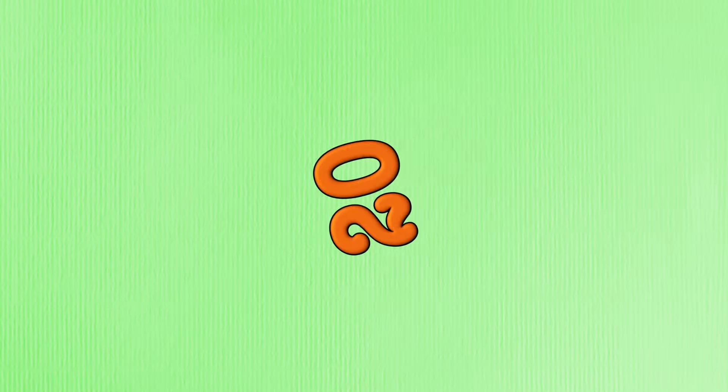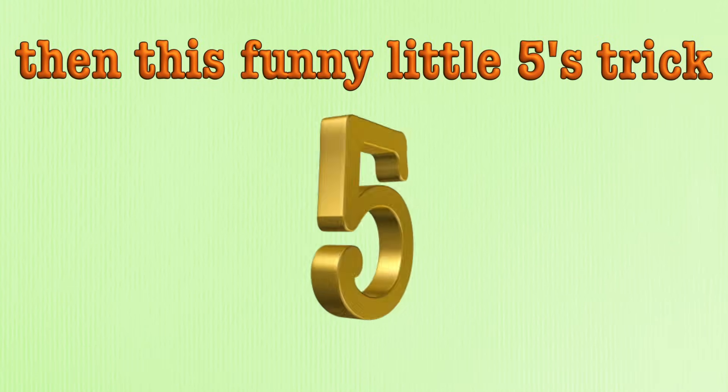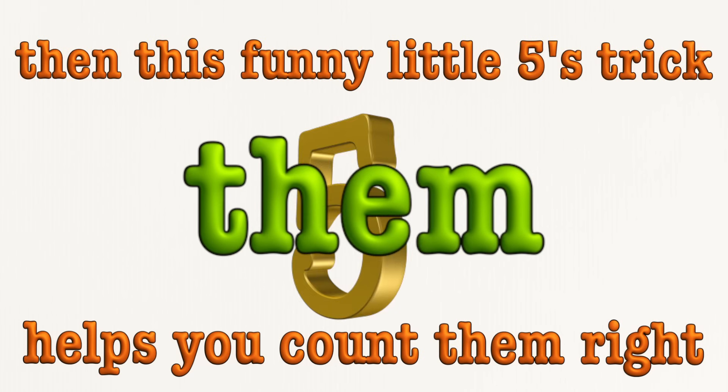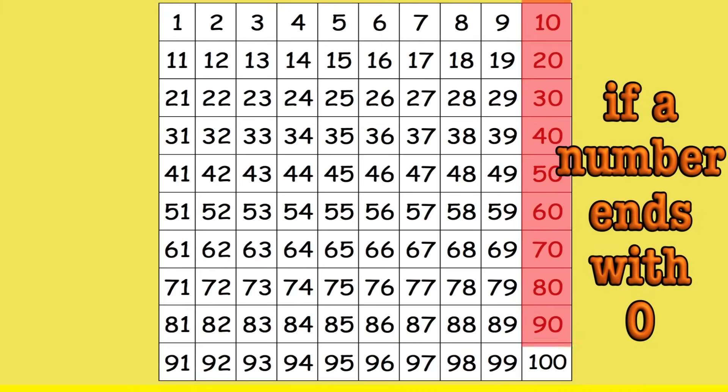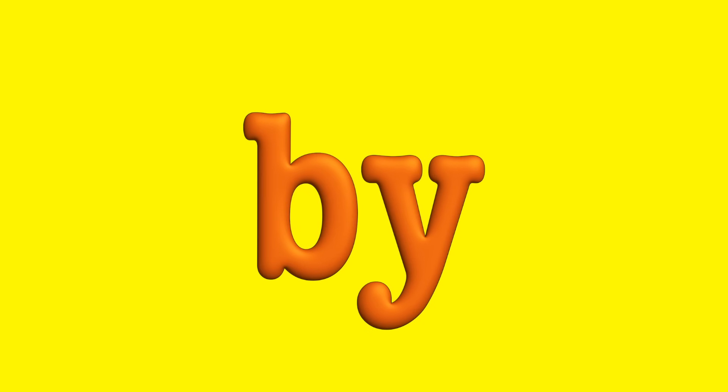Ten, fifteen, twenty. If you want to count by fives, and sometimes I think you might, then this funny little fives trick helps you count them right. If a number ends with zero, if a number ends with five, then you have to say that number when you count by five.